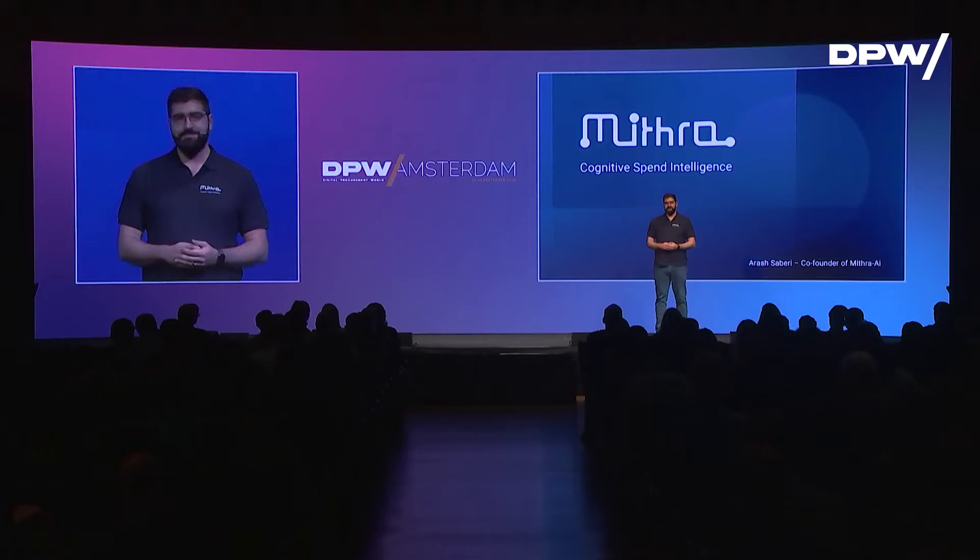It feels so good to be here. I hope you all feel excited too. My name is Arash Saberi and today I want to share one of the use cases of Mitra AI with you. Now let's get to it.